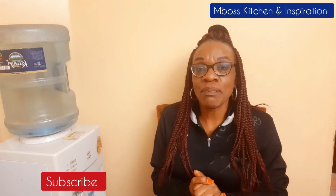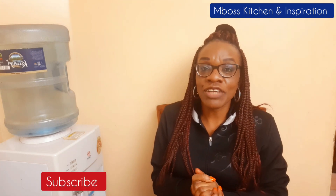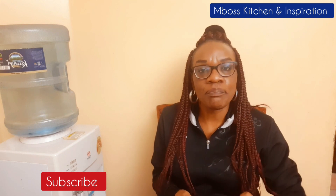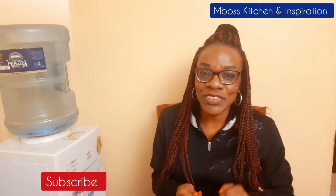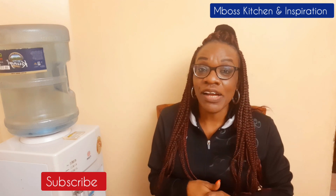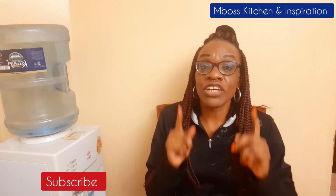Thank you so much for watching today's video. Please give this video a thumbs up, and if you haven't subscribed, what are you waiting for? Subscribe, and remember to share and click on the notification bell so that you're notified whenever I upload a new video. Thank you so much for watching — I really really appreciate each and every one of you. God bless you, I'll see you in my next one.